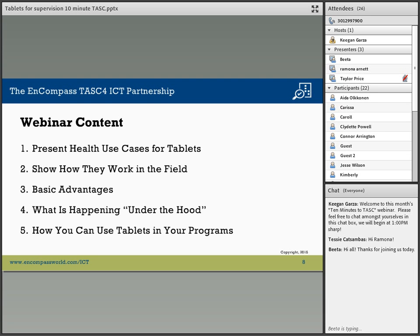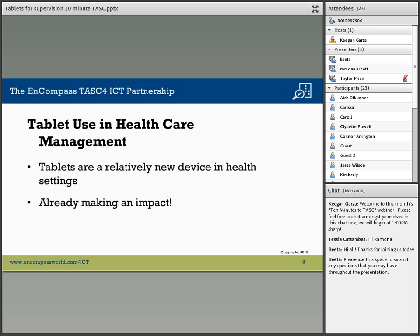Then we will go ahead and have you imagine, because the use of this tablet is limited only by your imagination. Taylor is now going to talk to you about one of our use cases.